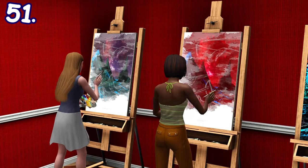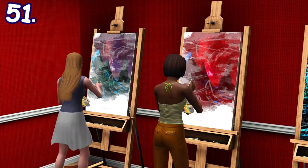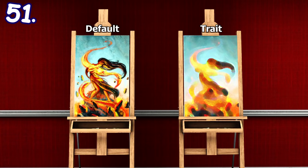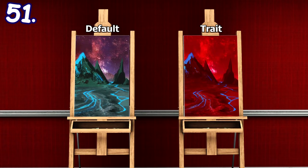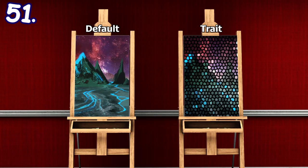When painting, sims with specific traits may paint a painting with their own unique style. The left painting is the default one while the right painting is the stylized one. Here's a painting from sims with the trait artistic, virtuoso, insane, can't stand art, evil, computer whiz, neurotic, genius, and grumpy.